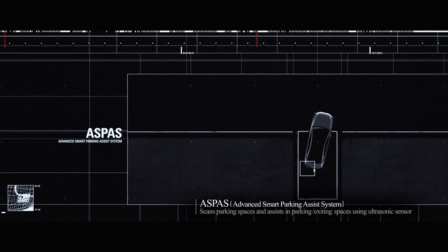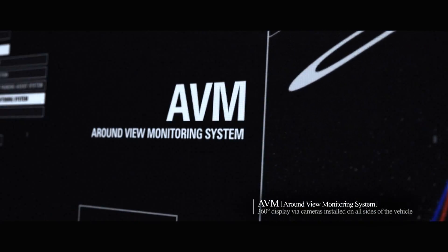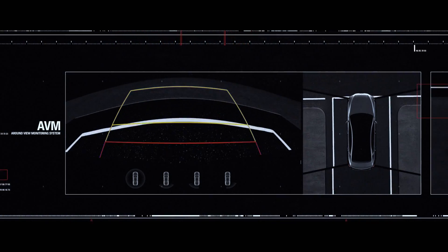Uses ultrasonic sensor to assist when parking and exiting parking spaces. Cameras installed on all sides of the vehicle provide a 360-degree view.